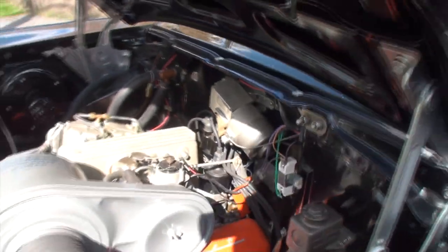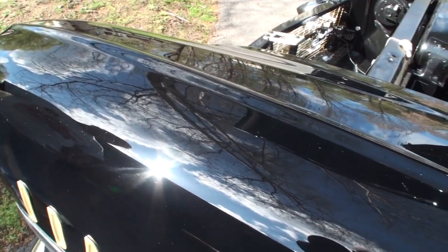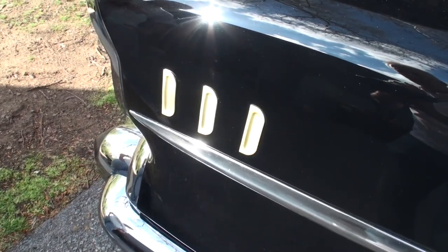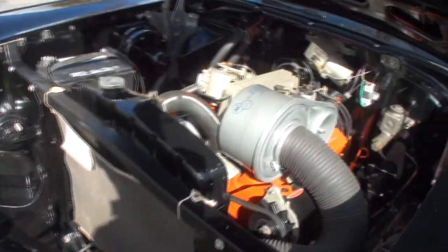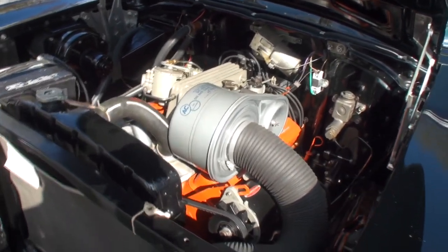Did you paint your own car? Yes I did. This paint — all the volume paint. Look at the paint. I'm purposely having the sun hit it. There are no swirls in this paint. That's crazy. What a labor of love this car is. It's just fantastic.